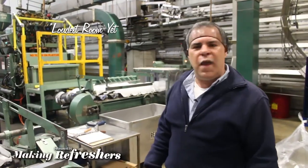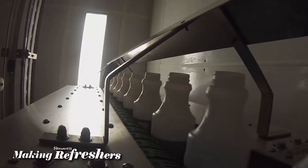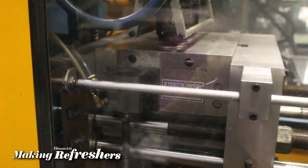Did you know that at Stewart's, we make all of our own bottles? We make our gallon bottles, our half-gallon bottles, and all of our 16 to 20-ounce bottles. These are our R4 machines — we make 16 to 20-ounce bottles on these. Right now they're actually making 16-ounce bottles, as you can see.